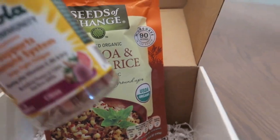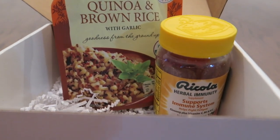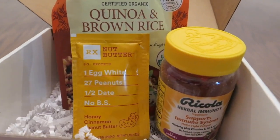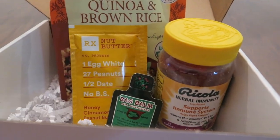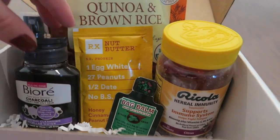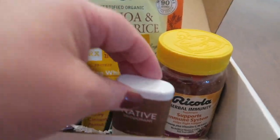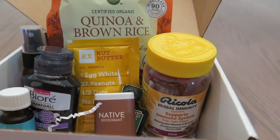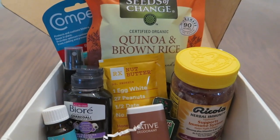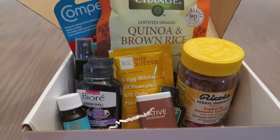These all came together in one box, but like I said, yours will be different — they'll probably just come randomly. Just get on there and fill out your profile. I love trying new samples; I've always done that. I'll leave a link below so you can go check that out. Thanks for watching — like, subscribe, and have a great day, y'all.